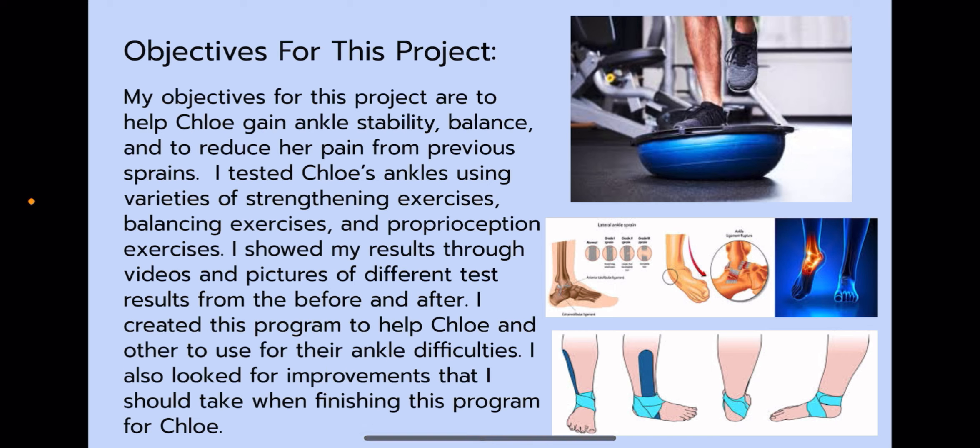My objectives for this project are to help Chloe gain ankle stability, balance, and to reduce her pain from previous sprains. I tested Chloe's ankles using varieties of strengthening exercises, balancing exercises, and proprioception exercises. I showed my results through videos and pictures of different test results from the before and after. I created this program to help Chloe and others to use for their ankle difficulties, and also looked for improvements when finishing this program for Chloe.